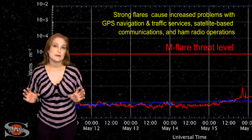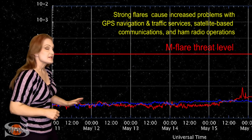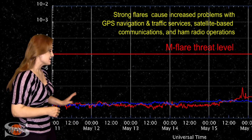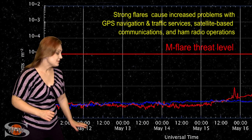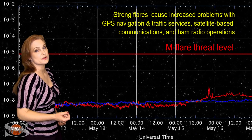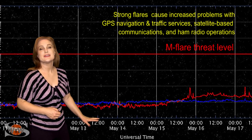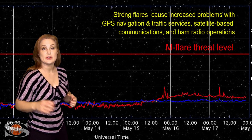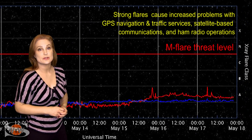Switching to the M-flare threat meter, you can see the X-ray flux continues to be extremely low, and therefore, by proxy, the solar flux continues to be low. Right around the 11th and through the next couple days, we were sitting at poor radio propagation on Earth's dayside. But if you look closely, you can see the solar flux rising right about the 15th, due to the new bright regions rotating into Earth-view.